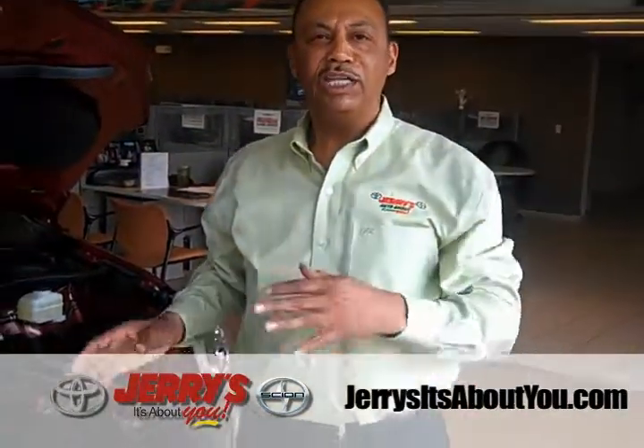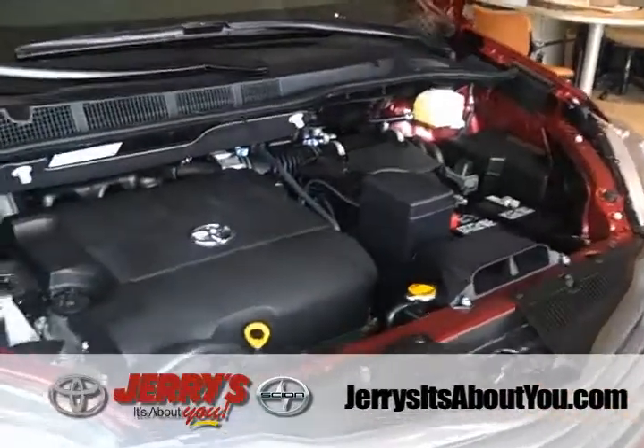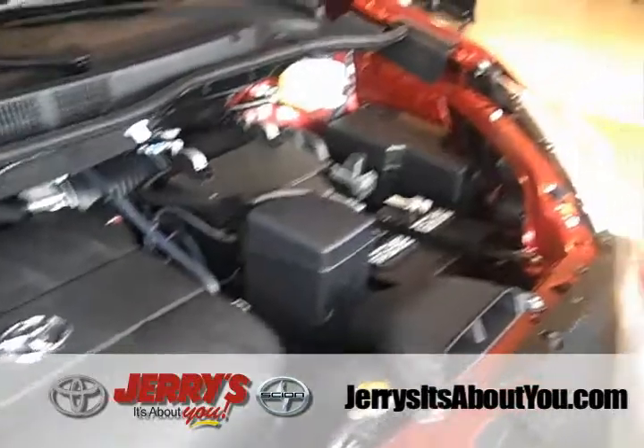Every new Toyota engine is all aluminum. Aluminum is lightweight and it heats and cools quickly. The benefit to you is an engine that's going to last for a very long time to come.